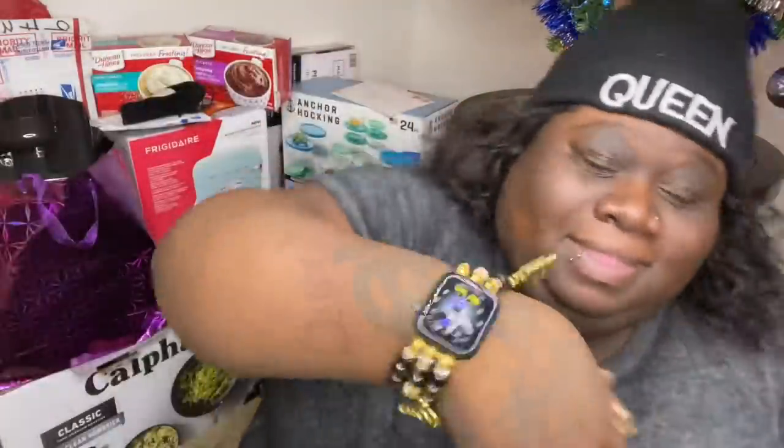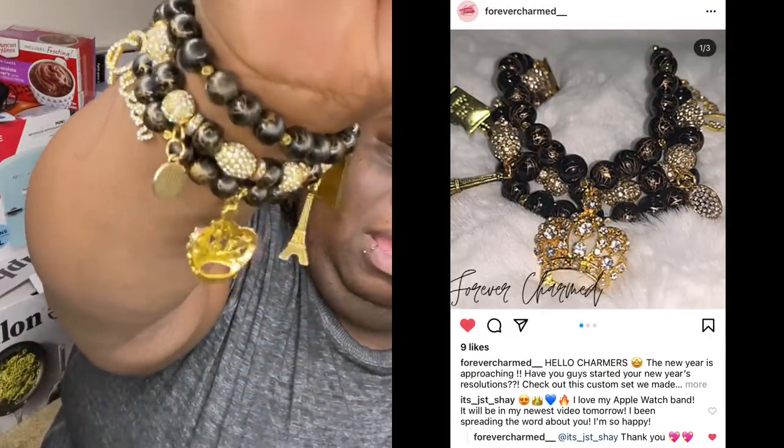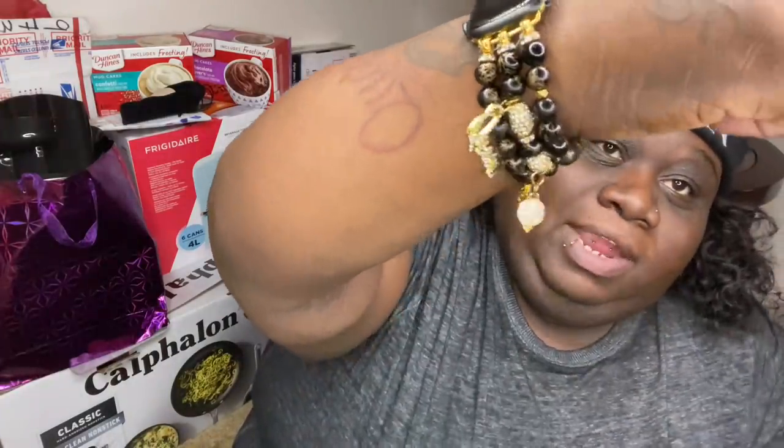Okay, first of all we're gonna start with the Apple Watch Series 6. It's 9:58 — good night. So Jay bought me the Apple Watch, and then I bought myself the band from Forever Charmed on Instagram. It has a Chanel logo, a Paris charm, a crown, and it says 'Queen' right here.